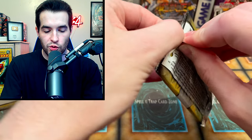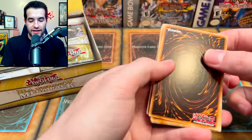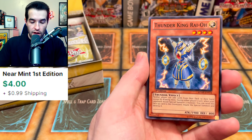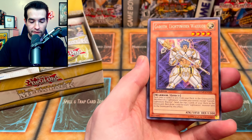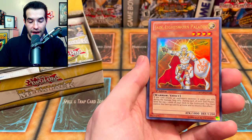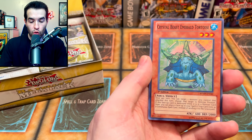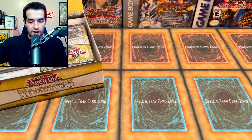Next pack — nothing too crazy. We got Rainbow Dark Dragon, Grand Convergence, Power Bond, Thunder King Ryo — a very good common Edison card, also used in other formats. Rare Value, Garoth Lightsworn Warrior. The ultra is Jain Lightsworn Paladin — back to back Lightsworns, pretty cool. Crystal Abundance secret rare, Crystal Beast Emerald Tortoise super rare.